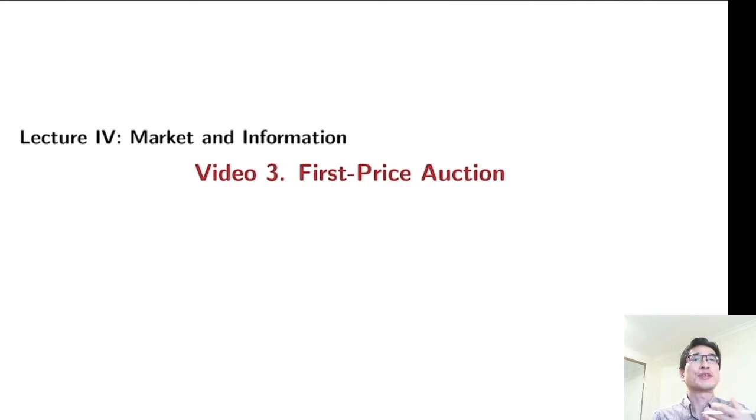In the previous video, we introduced the second price auction, which is quite simple because each bidder bids their true value. But it turns out the second price auction is quite common in real life. In this video, we are going to study another popular auction format, which is a first price auction.